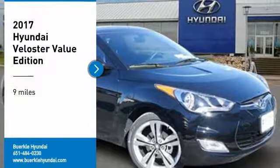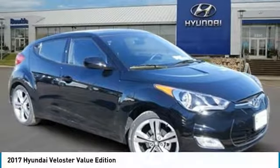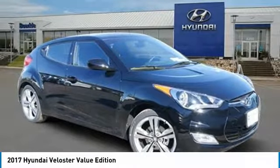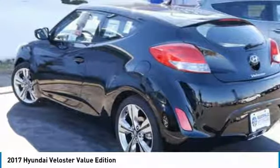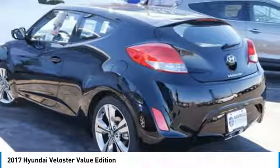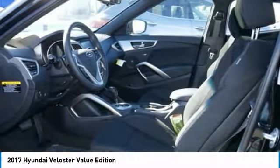Make a great choice today with the 2017 Veloster. The Veloster's innovative body style and unique design make it unlike any other small car out there. Pair that with the fuel efficiency that pushes the 40-miles-per-gallon barrier, and you've got one sweet ride.